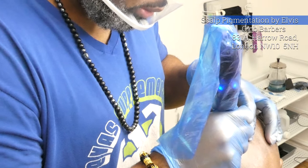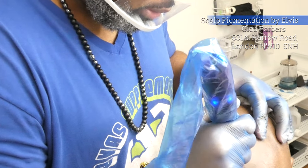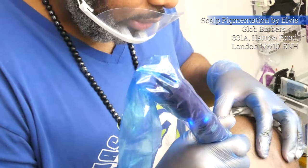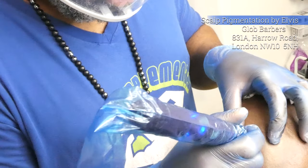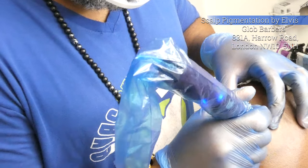Guys, now you see what's going on. Check out Elvis at Globe Barbers, London, United Kingdom. Also follow him on Instagram at EBS748.